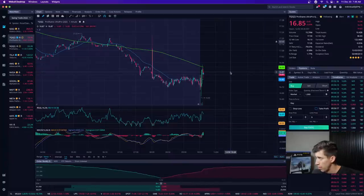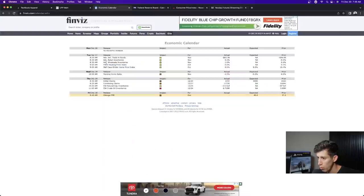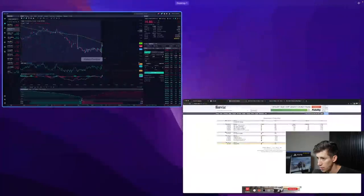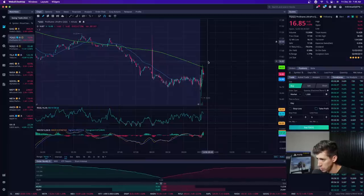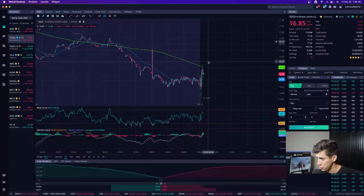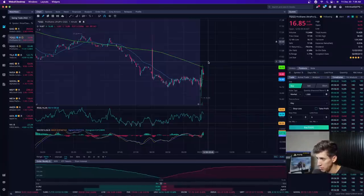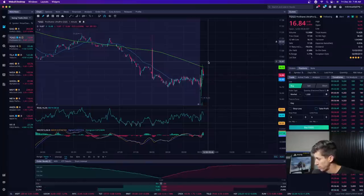The PMI report comes out in about nine minutes. For those unaware, that is the Chicago PMI report — it comes out 15 minutes after the market opens, at 9:45 AM Eastern time. It might affect the market a little bit. For five to ten to thirty minutes we might see a change of direction, but most likely the market will return to its true direction of wherever it was trying to head.